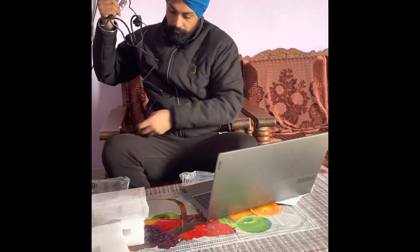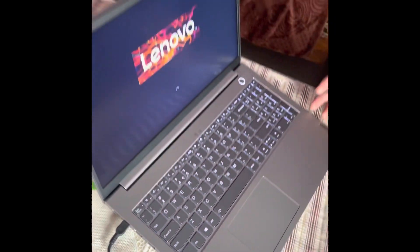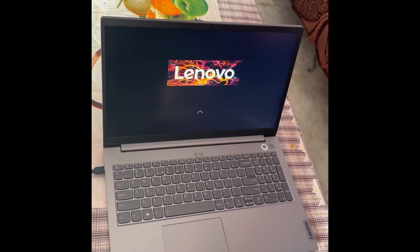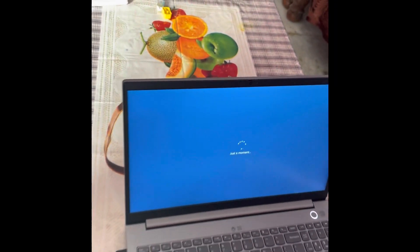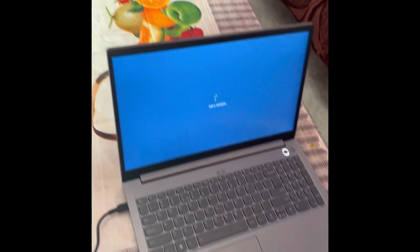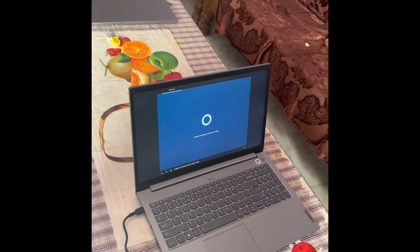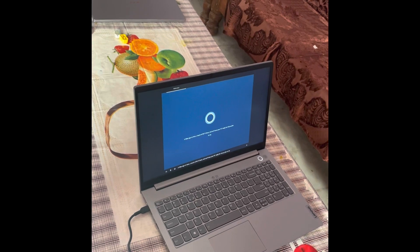On Amazon I had the option to order the 10th generation as well, but I preferred the 11th generation, which is better for battery performance. As for storage, there are two options: one is 1TB HDD plus 128GB SSD, and the second is 512GB SSD. I chose the first one.